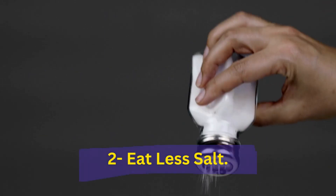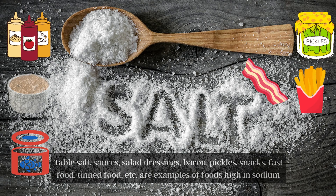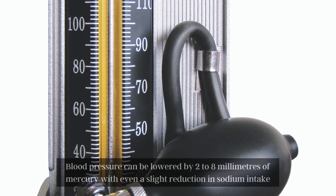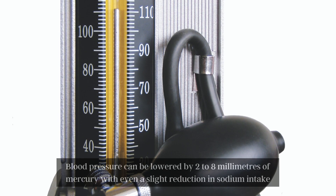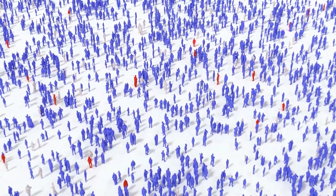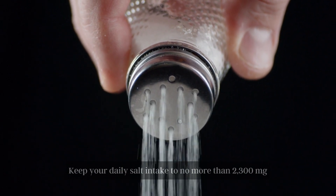Number 2: Eat Less Salt. Table salt, sauces, salad dressings, bacon, pickles, snacks, fast food, tinned food, etc., are examples of foods high in sodium. Blood pressure can be lowered by 2-8 mmHg with even a slight reduction in sodium intake. Different populations react differently to salt intake in terms of blood pressure. Keep your daily salt intake to no more than 2,300 mg.